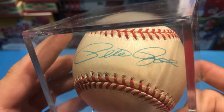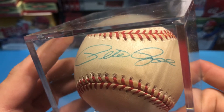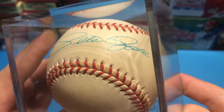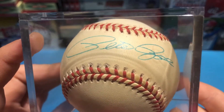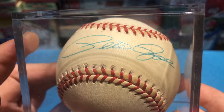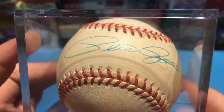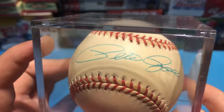I see a Pete. That first one looks like a Pete. The second one kind of looks like a Jack or something. Maybe a Bros?